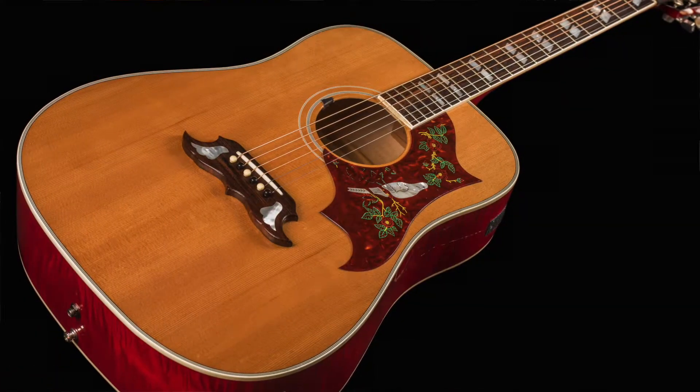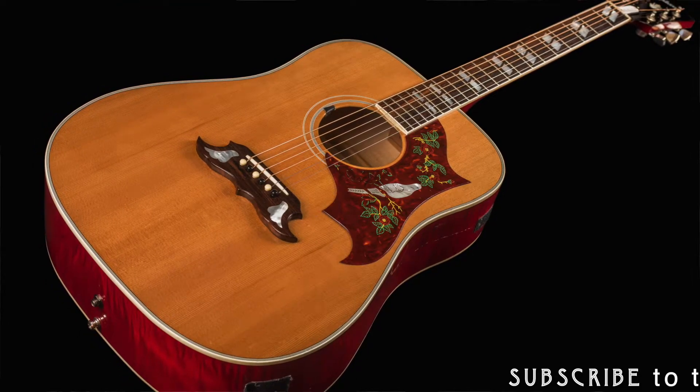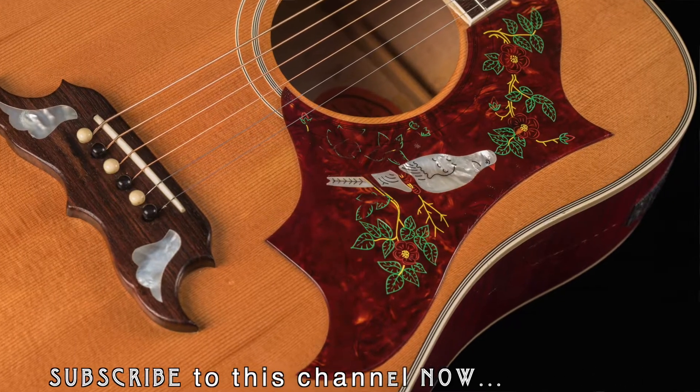I photographed your Dove. This is a special Dove — it's called the Love Dove, because this is the 30th anniversary of Tesla's "Love Song." The acoustic intro that I did — I use a Dove acoustic for that — so we made a Love Dove.